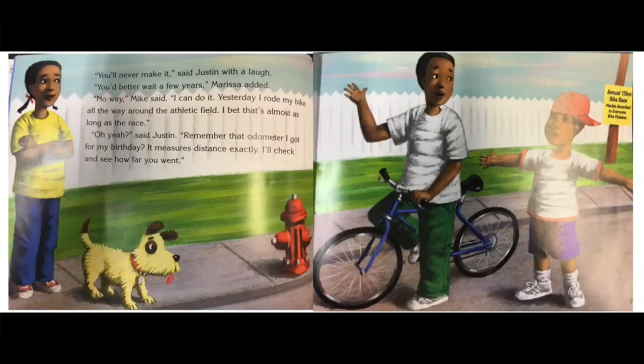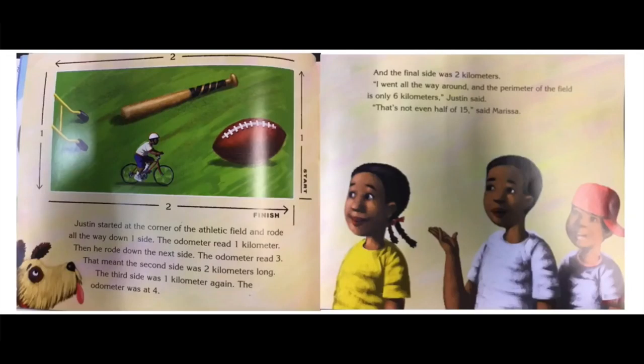Oh yeah, said Justin. Remember that odometer I got for my birthday? It measures distance exactly. I'll check and see how far you went. Justin started at the corner of the athletic field and rode all the way down one side. The odometer read one kilometer. Then he rode down the next side — the odometer read three, meaning the second side was two kilometers long. The third side was one kilometer again; the odometer was at four. And the final side was two kilometers. I went all the way around and the perimeter of the field is only six kilometers, Justin said. That's not even half of 15, said Marissa.